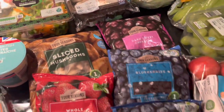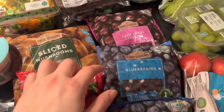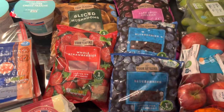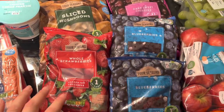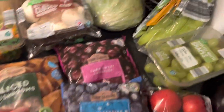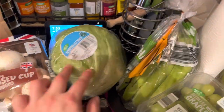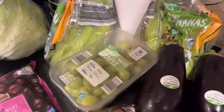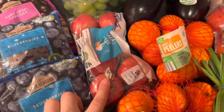For frozen fruits I got two packs of blueberries, one with dark cherries, and strawberries - this way I don't need to worry about them being wasted; they're happily sitting in the freezer. We have an iceberg lettuce, two packs of bananas, one pack of grapes, and one pack of apples.